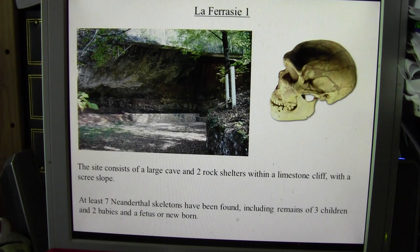The La Ferrassie site itself consists of a large cave with two rock shelters within a small limestone cliff with a sort of scree slope too. People that have investigated it have found at least seven Neanderthal skeletons, and these skeletons include the remains of three children and two babies and a foetus or a newborn.